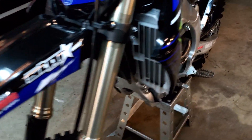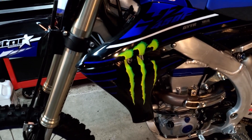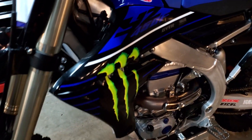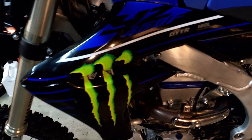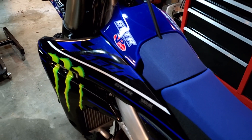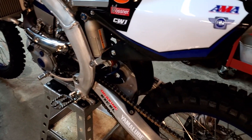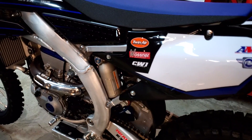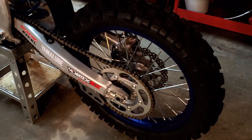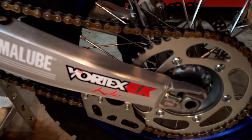New tires, fresh oil change, air filter cleaning and oiling, Star Racing Yamaha graphics. The radiator shrouds were already fine — nothing wrong with them — and they're very expensive because the graphic is actually embedded into the plastic, so they didn't need to be replaced. Also got new graphics on the air filter cover and number plates, brand new rear tire, and cleaned and lubed the chain.